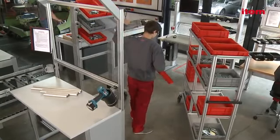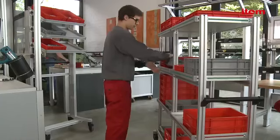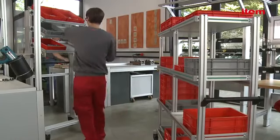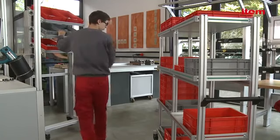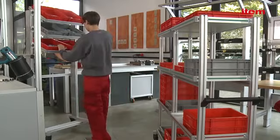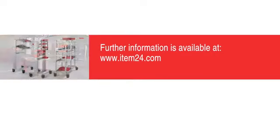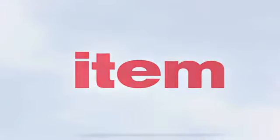The customizable design principles of these transport trolleys make them the ideal solution whatever the working processes are. System Mobiles from ITEM make your production operations even more flexible, efficient and fast moving. Further information is available at www.item24.com. ITEM — your ideas are worth it.